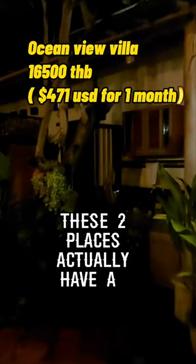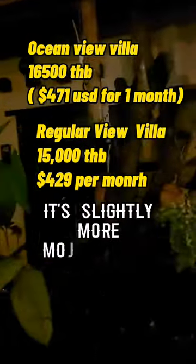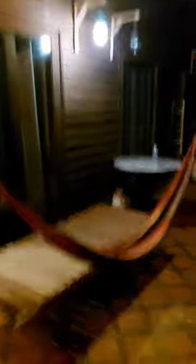These two places actually have an ocean view — I didn't get that one, it's slightly more money than mine. But let's go in here. This is my place. I got a cool hammock just to relax and chill at night. This is going to be nice.